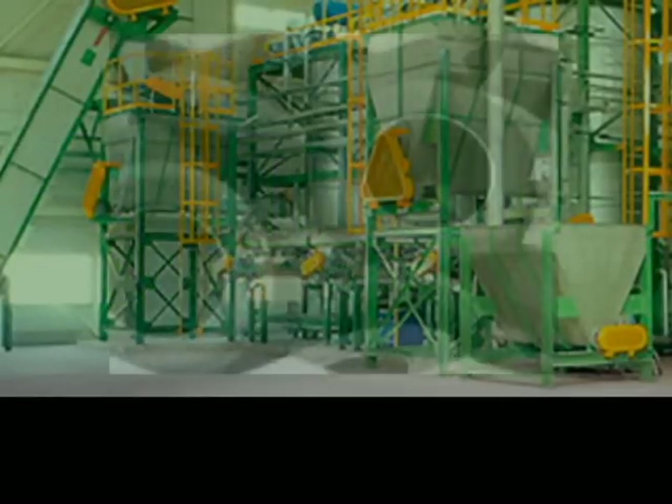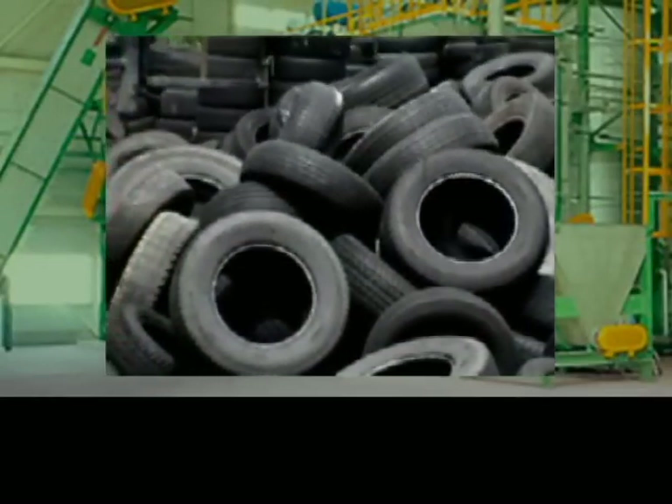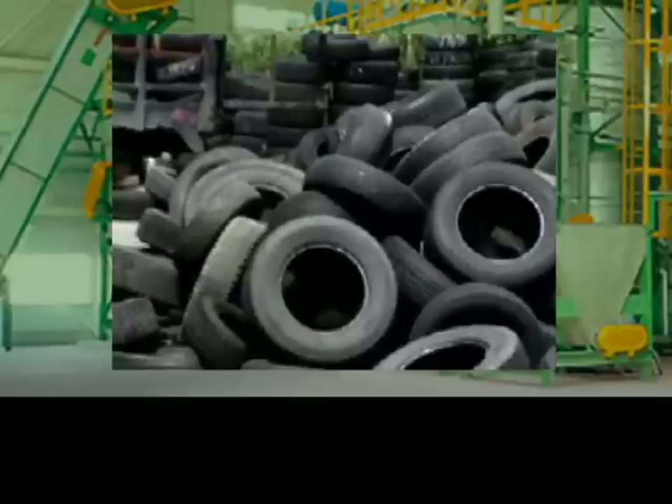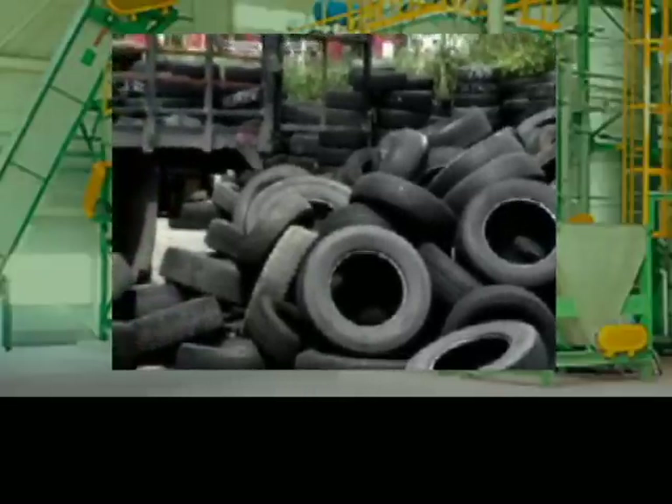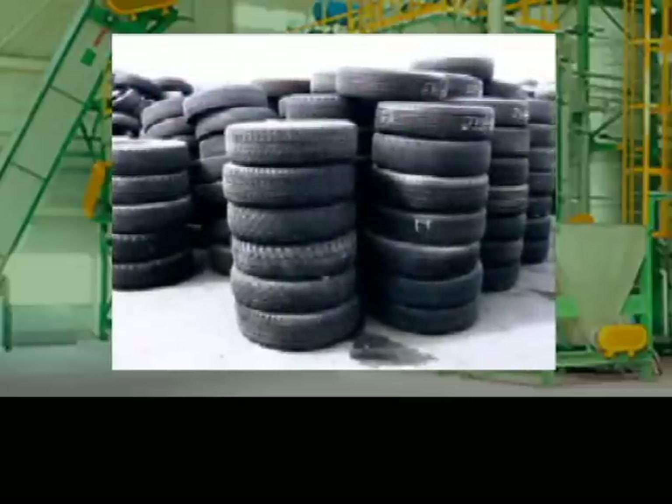The environmental impact of tires is significantly lowered by the remanufacturing plant located in British Columbia, Canada. Many people are unaware of the fact that tires can be remanufactured several times and that they are no longer accepted at any landfill.